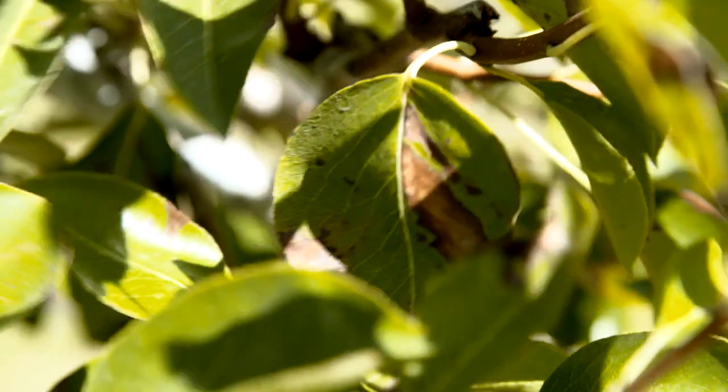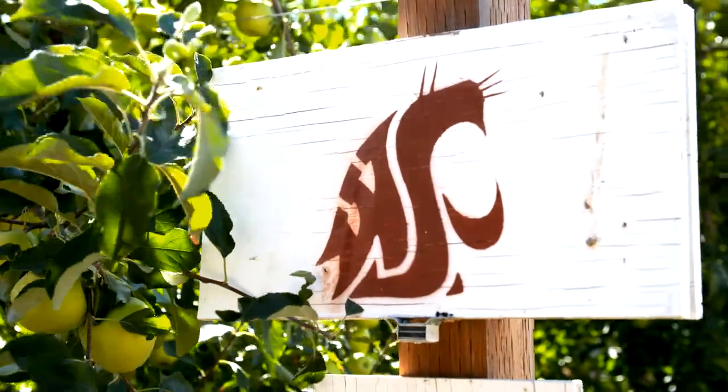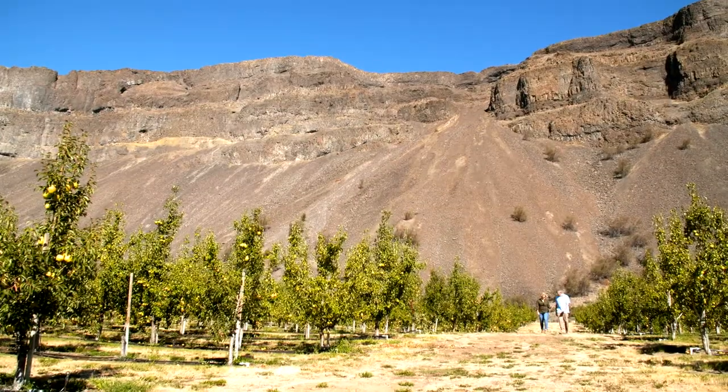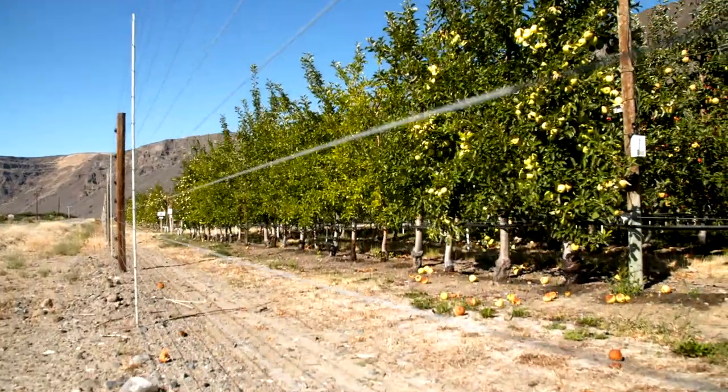Pests are a part of farming, but they don't have to devastate farms like they used to, thanks to research. I met up with Mike Willett of the Washington Tree Fruit Research Commission to talk about new ways tree fruit farmers are fighting pests.